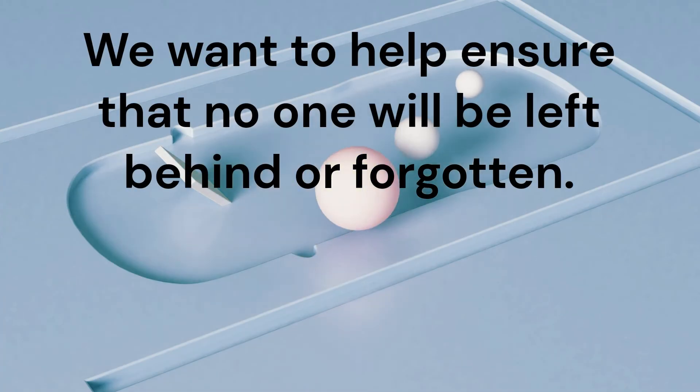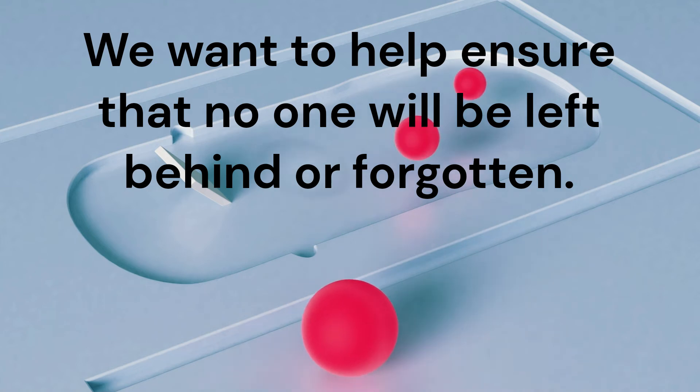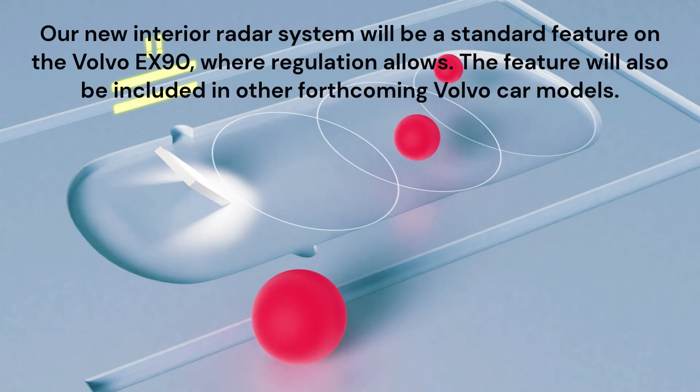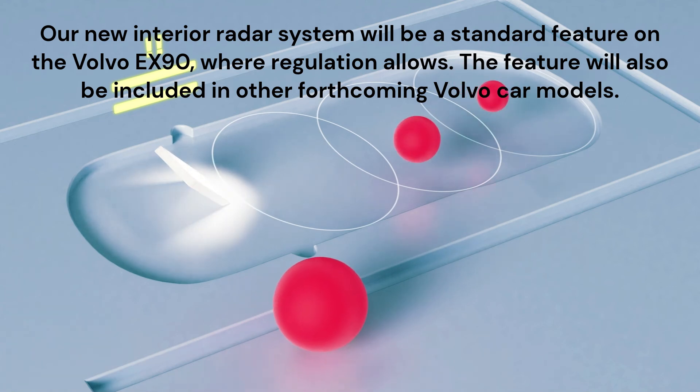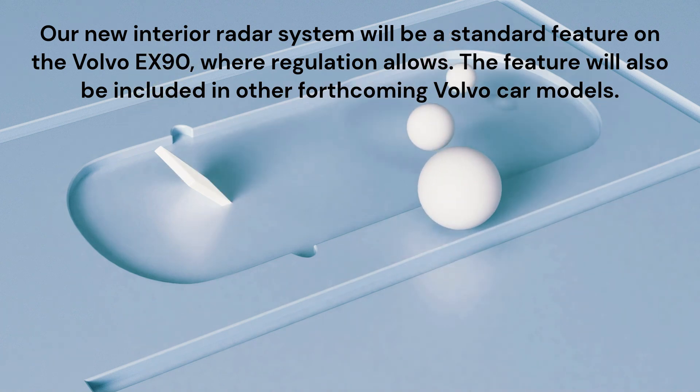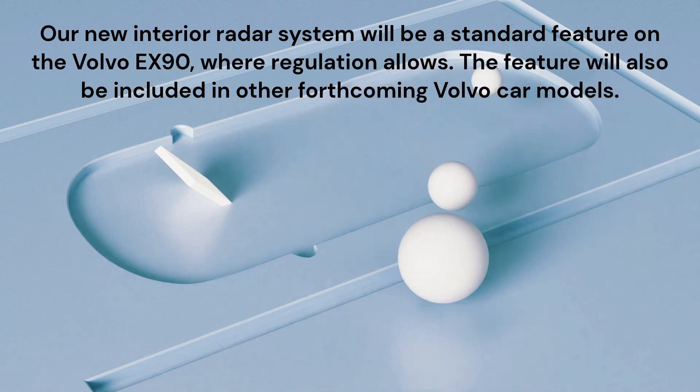We want to help ensure that no one will be left behind or forgotten. Our new interior radar system will first be rolled out as standard, where regulation allows, on the Volvo EX90 that will be revealed on November 9. The feature will also be included in other forthcoming Volvo car models.